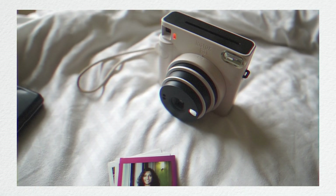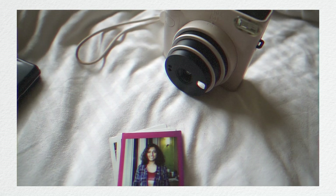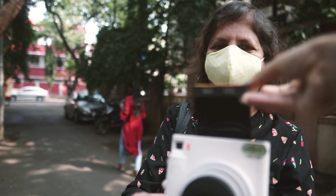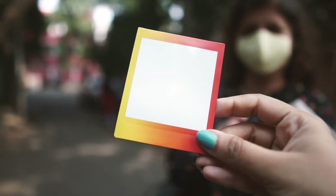The first thing I have is the Instax Square SQ1 camera from Fujifilm. When this released a few months ago, I did a whole video review on it, which is linked over there. This is one of Fujifilm's instant cameras — it's a fully analog camera with no digital component. These photos kind of look like old-timey Polaroids. You load it up with film, click a photo, and then you see that image develop in front of your eyes — it's just really magical.